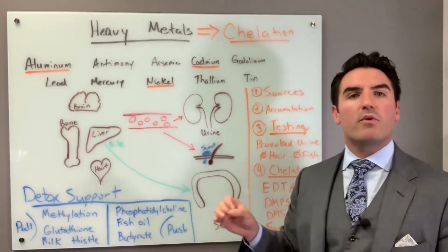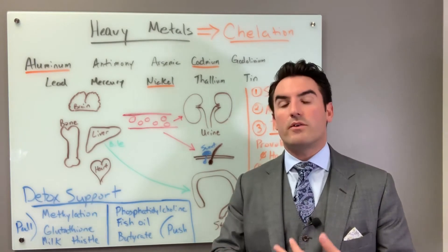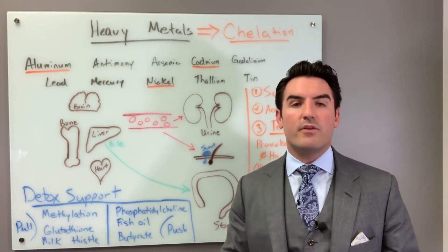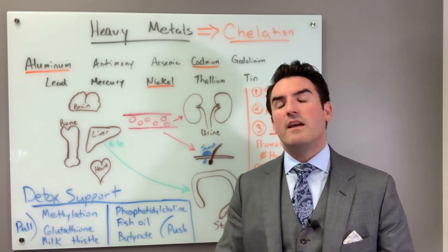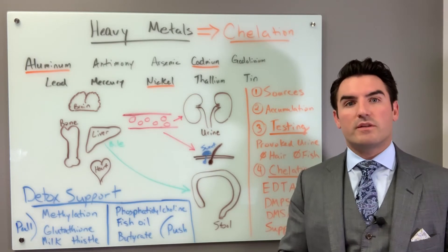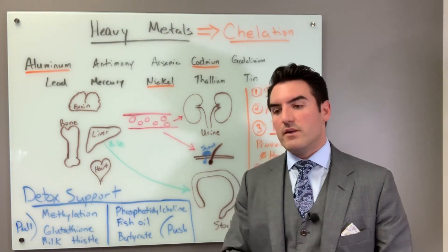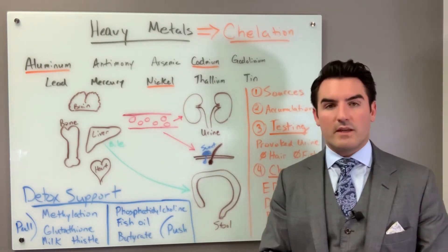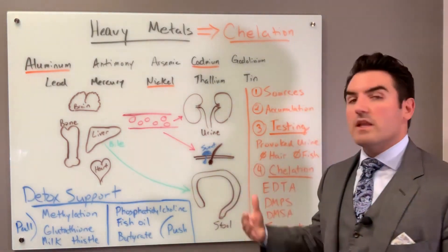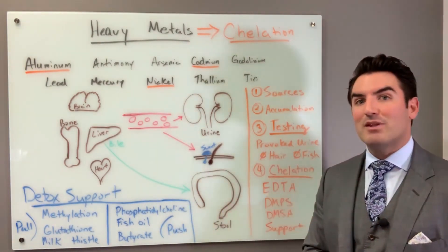The most important thing about chelation is making sure you're replacing your minerals while chelation is taking them away. If you are not doing that, you are getting into dangerous territory. As long as you have a trusted practitioner, you're watching your levels, checking your urine for protein, checking your blood counts, electrolytes, and zinc to make sure your levels aren't dropping, it's fairly manageable.